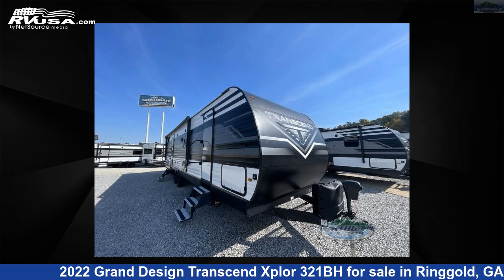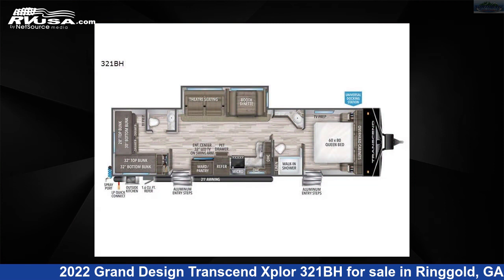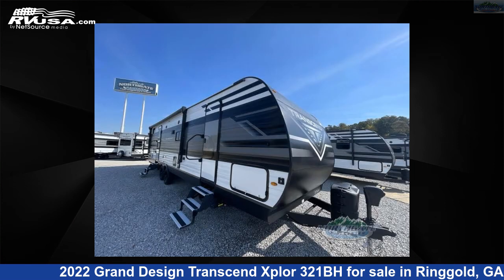This 2022 Grand Design Transcend Xplore 321BH is a travel trailer RV. It is located in Ringgold, Georgia 30736, and is offered for sale by Northgate RV Center.